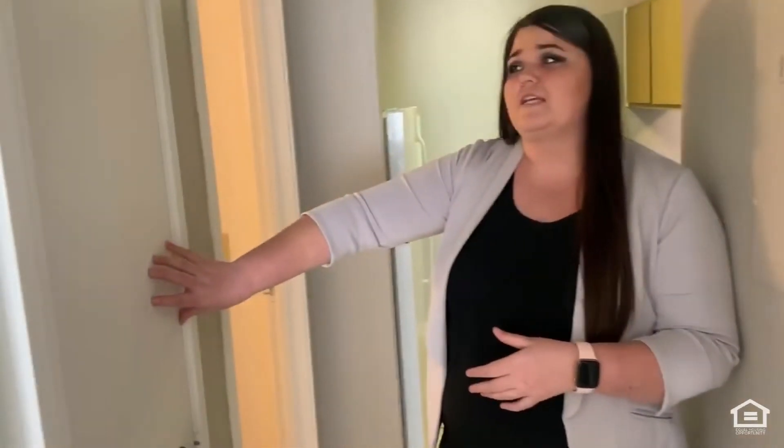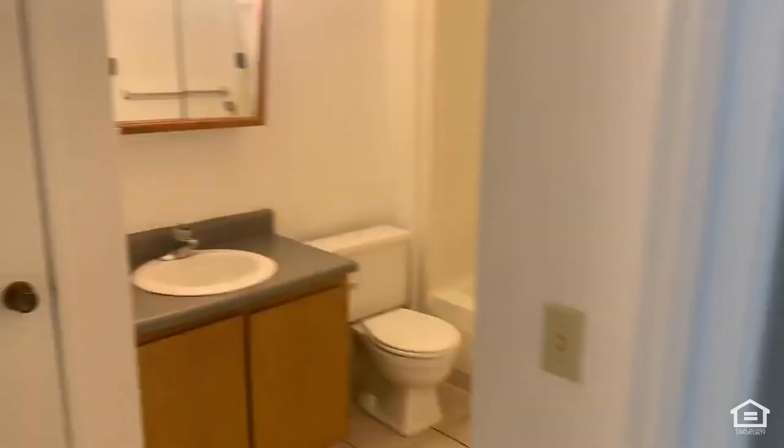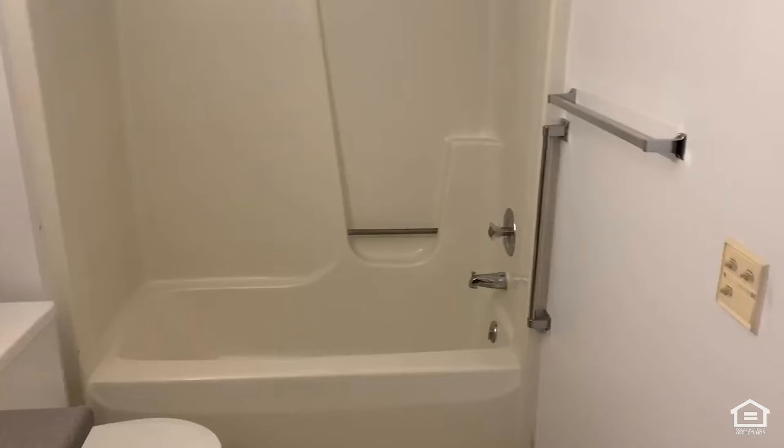As you're making your way over to the bathroom here in the hallway, you actually have your nice large linen closet. And as you go on into the bathroom, it is very spacious. You do have the full tub, shower, and nice lighting above your mirror.